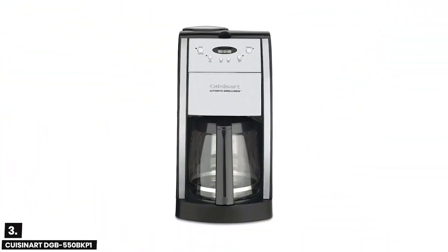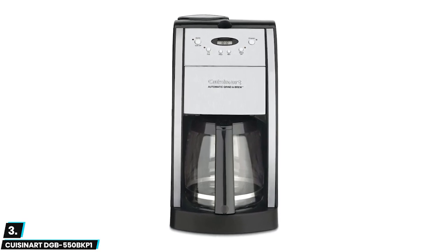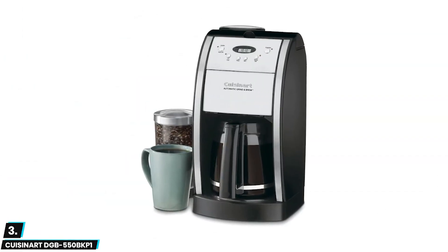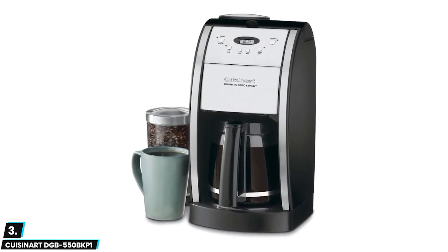Next up, at number three we have the Cuisinart DGB 550B KP1. This is a fully programmable design with superior functionality in mind, boasting features such as 24-hour advance brew start, one-to-four cup settings, self-clean, and auto shutoff from zero to four hours.